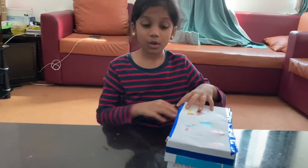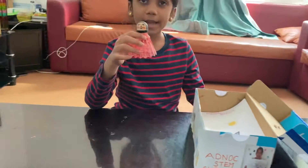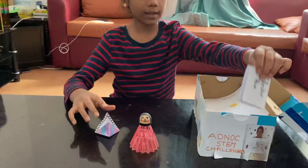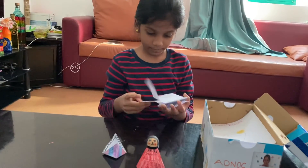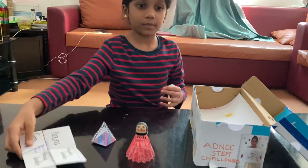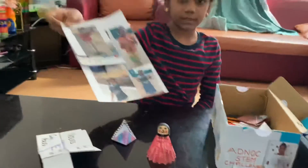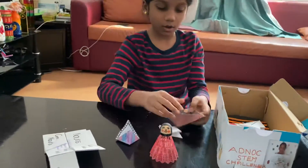Now let's see what is inside. I painted this clock. I did this origami. I did this noun flip book. I did this book of mental health. A few pics of me. And a flexagon.